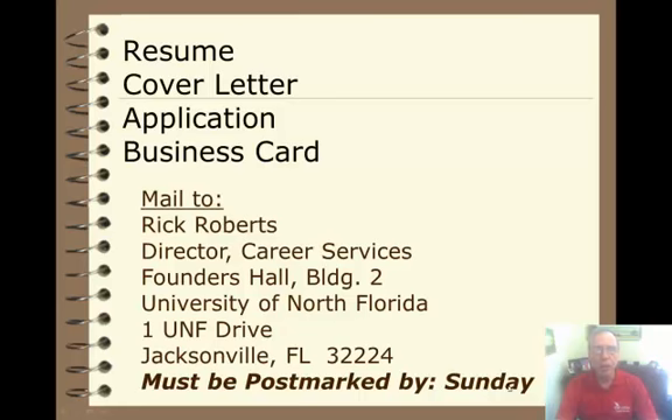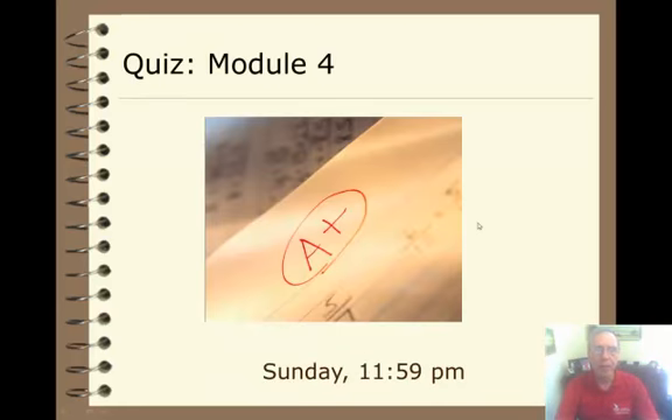It must be postmarked by Sunday. There will also be a quiz for Module 4, which is due by Sunday at 11:59 p.m.